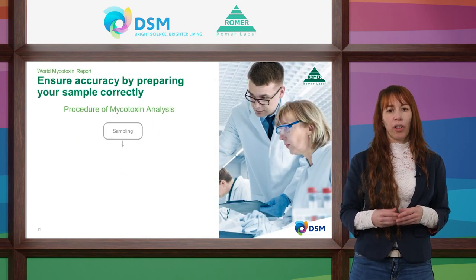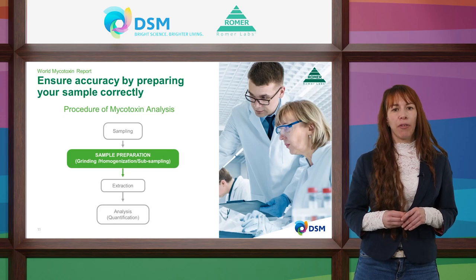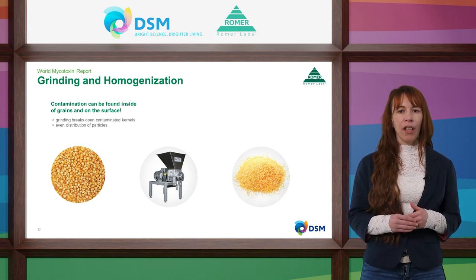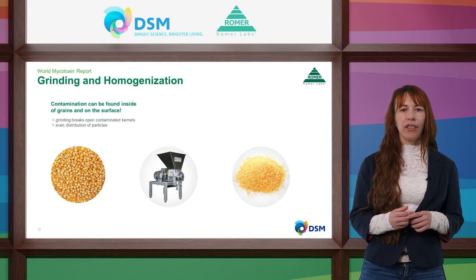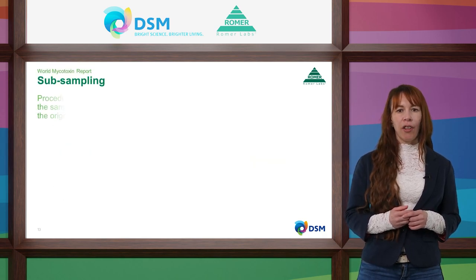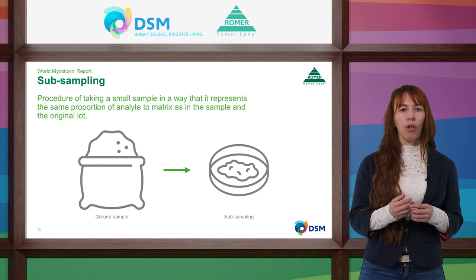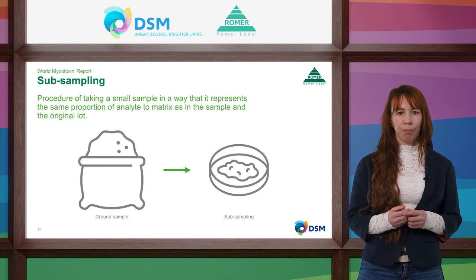Now you have completed the sampling — what comes next? A good sample needs good sample preparation before jumping into the analysis. Mycotoxin-producing molds have several different routes of contamination, meaning mycotoxins can be found on the surface of grains as well as inside them. Fusarium, for example, grows within the kernel, while Aspergillus grows on the surface. This is why we grind: it breaks the kernels to ensure an even distribution of particles, which improves our ability to detect contaminated particles. When you have your 2 kg sample, you take smaller sub-portions for the actual test — another reason why a homogeneous sample is important.